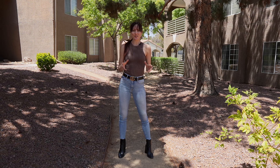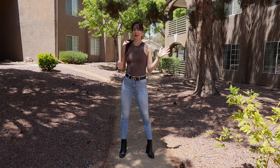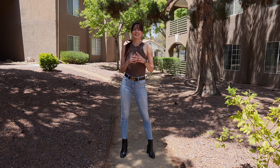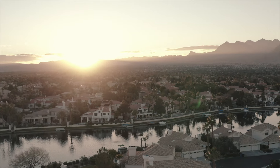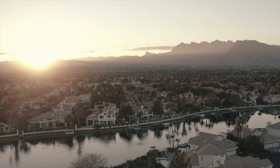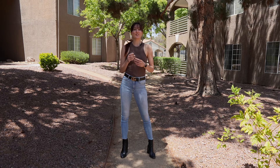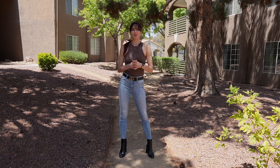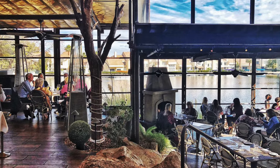My favorite thing about Desert Shores is actually just right outside of these gates, about five minutes from this community, and it's a lake. Surrounding the lake there are some homes, but also some restaurants and even a spa. Some of these restaurants I've even mentioned before in other videos — Marche Bakus is one of my favorites.